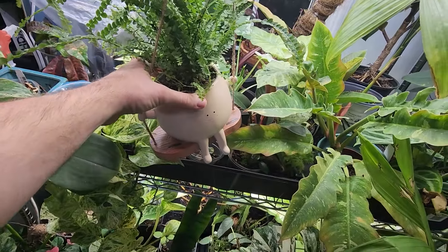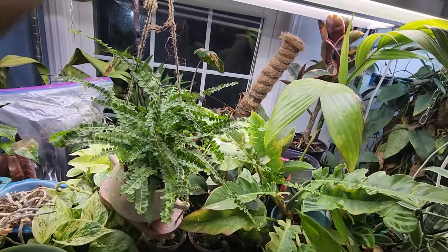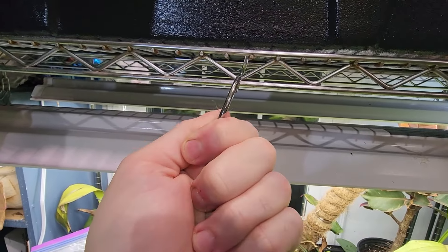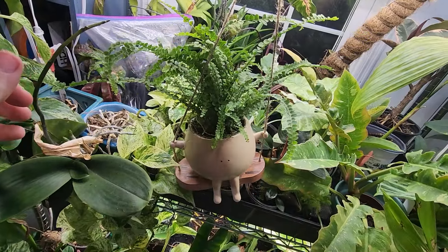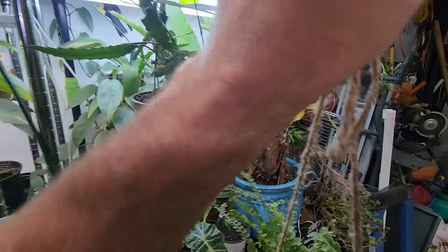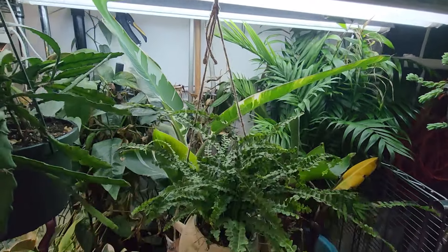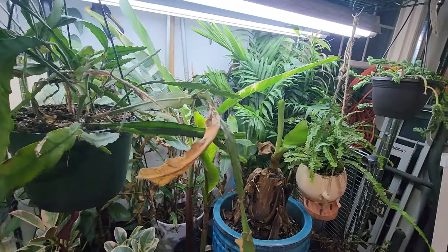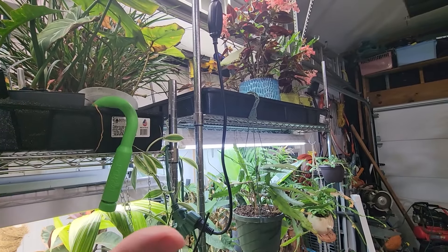There's a decoration here — the knot's going the wrong way, let me turn that around. Maybe over here by the bananas? Whatever, it's cute, I can tinker with that later. There's a lot I need to do in here in the grow space.